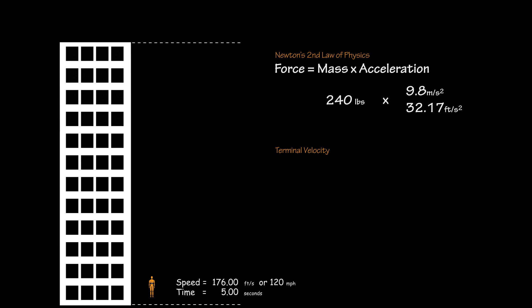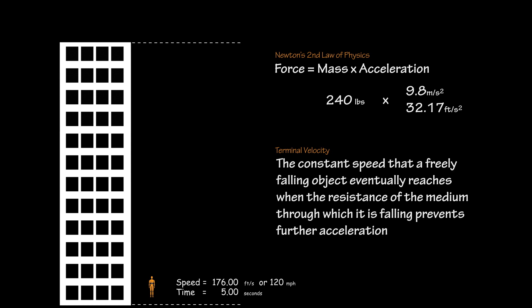Terminal velocity is the constant speed that a freely falling object eventually reaches when the resistance of the medium through which it is falling prevents further acceleration — essentially the max speed at which an individual could freefall. In the context of construction, if you were to fall off any building above five stories, there's a strong chance you will be reaching terminal velocity of 120 miles per hour.